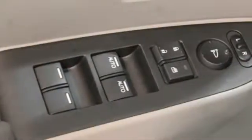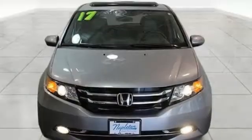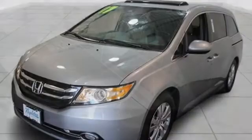Kelley Blue Book states, in everyday driving, the Odyssey's suspension absorbs bumps and road imperfections for a very comfortable ride. Yet the settings aren't so soft as to induce unwanted body roll in the turns. It's a Honda, so longevity comes standard.